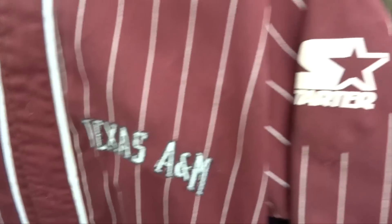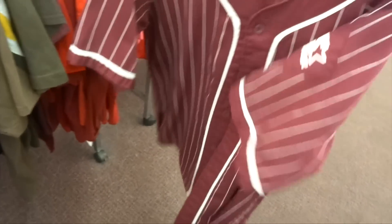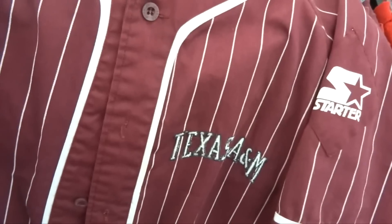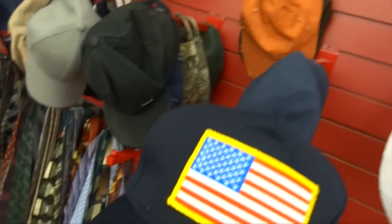I'm currently in the biggest moral dilemma of my life. I found this Texas A&M vintage Starter pinstriped burgundy jersey with A&M embroidered on the back for three bucks. I went to UT and I cannot stand the Aggies — however, this is just such a raw vintage piece, and my cousin went there, so I'll go ahead and pick it up for one of you guys to cop on the site.